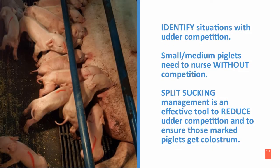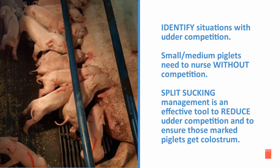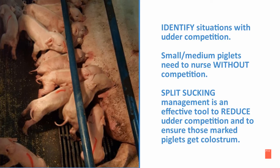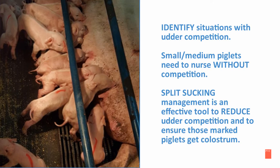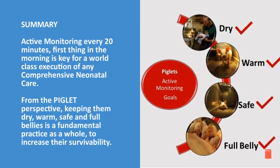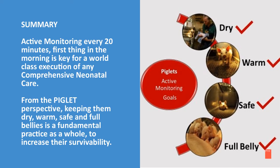Identify situations with udder competition — small and medium piglets need to nurse without competition. Split suckling management is an effective tool to reduce udder competition and to ensure those marked piglets get colostrum. Active monitoring every 20 minutes, first thing in the morning, is key for world-class execution of any comprehensive neonatal care.